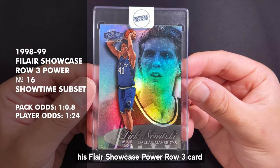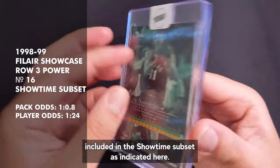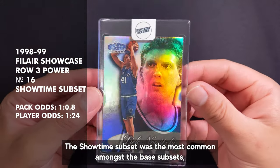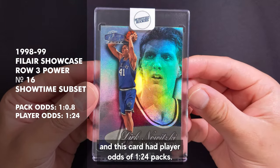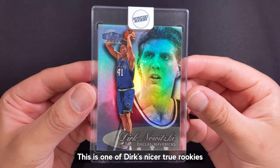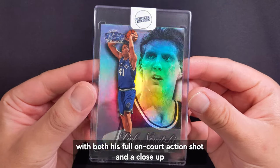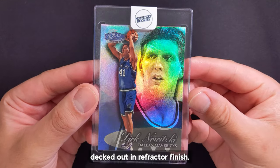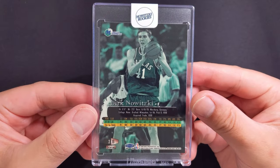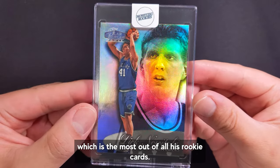Next up we have his Player Showcase Power Row 3 card included in the Showtime subset. The Showtime subset was the most common amongst the base subsets and this card had player odds of 1 in 24 packs. This is one of Dirk's nicer true rookies with both a full-on action shot and a close-up decked out in refractor finish. This card has a staggering 8 parallels, which is the most out of all his rookie cards.